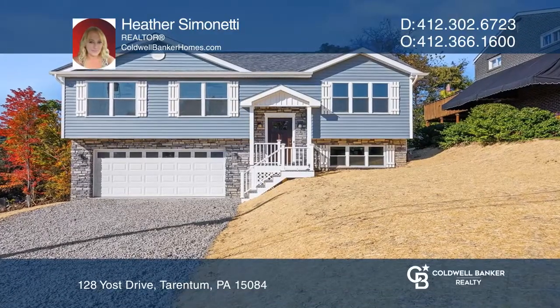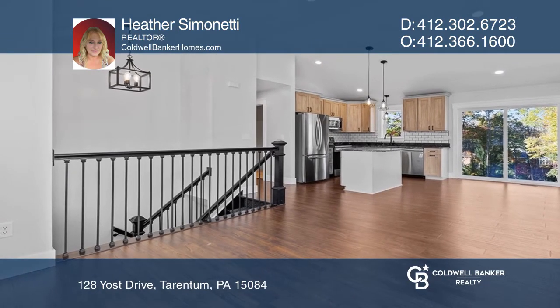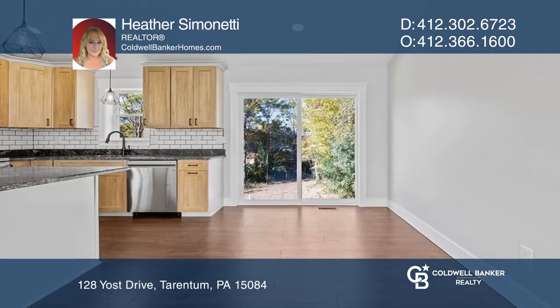Move right into this amazing, newly constructed, three-bedroom, two-and-one-half bath home. Walk into the open-concept split entry with vaulted ceilings and tons of natural light.